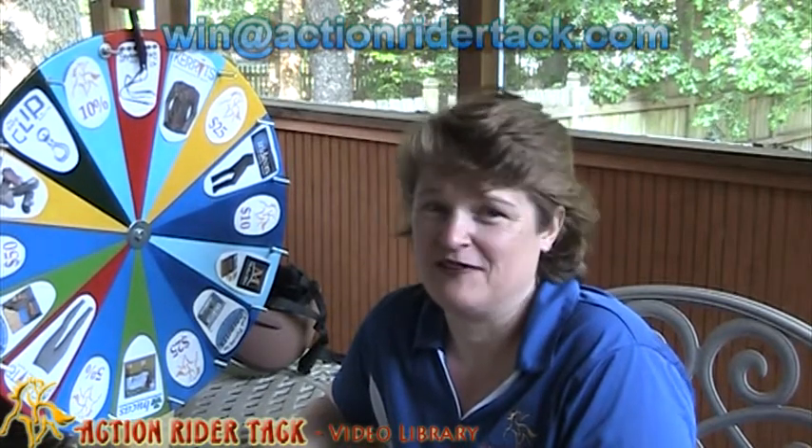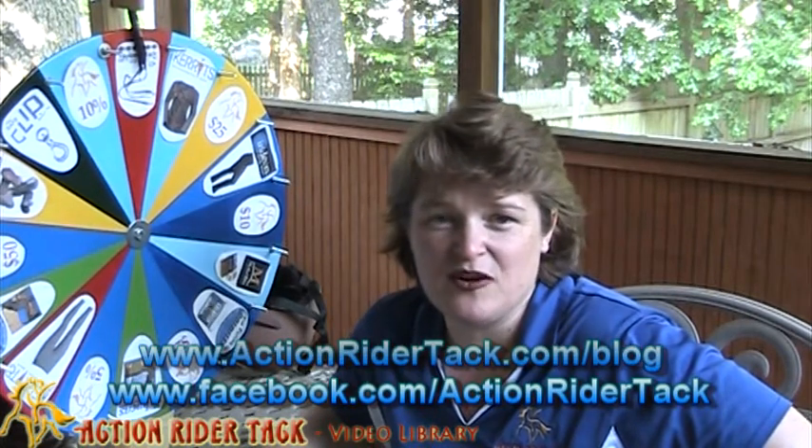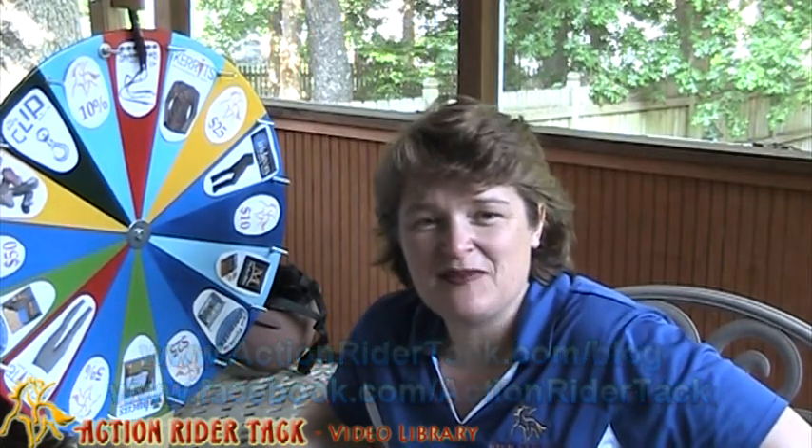Again, this has been Deidre Huey with Action Rider Tack. Come and join us — join the conversation on Facebook, make some comments on our blog. We sincerely appreciate you. Let us know what you want from us. This has been Deidre Huey. Until next time, be one with your horse. Take care.